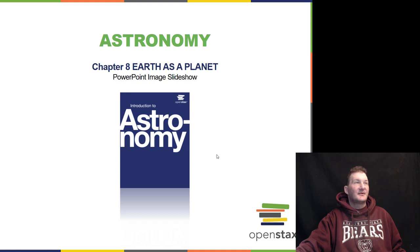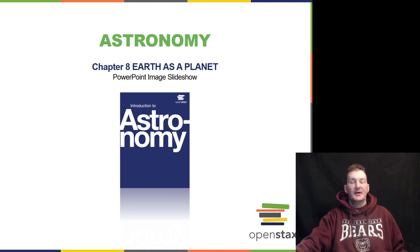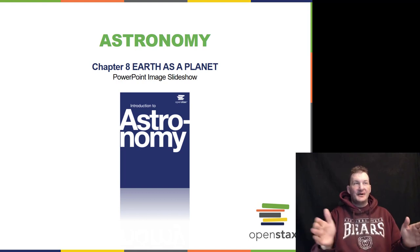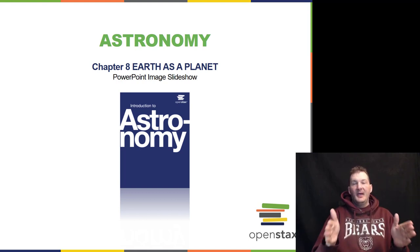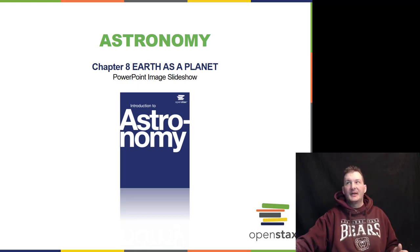Now I'll move on to Chapter 8, talking about Earth as a planet. We do this very specifically because we want to do what's called comparative planetology — comparing every other planet we have to the way the Earth is. We must understand how Earth acts and reacts in science so that we can interpret the rest of the planets.